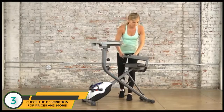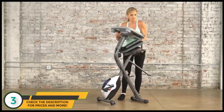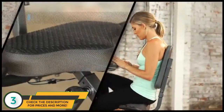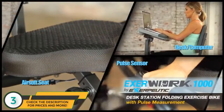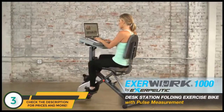When you're done, the ExerWork 1000's space-saving design can be folded and rolled away for easy storage. Never have to choose between work or your health again. Get a workout and stay productive with the ExerWork 1000 desk station folding bike with pulse measurement.